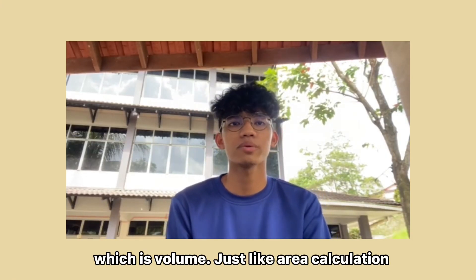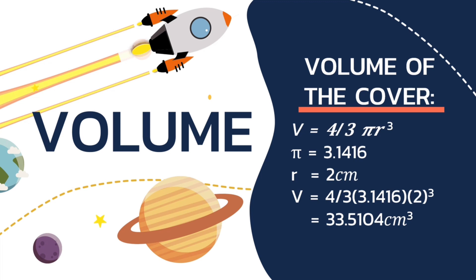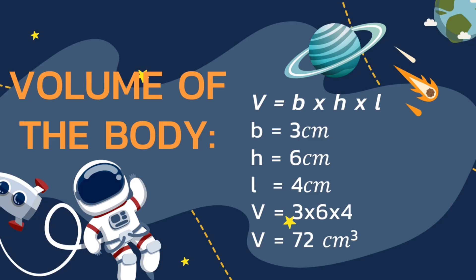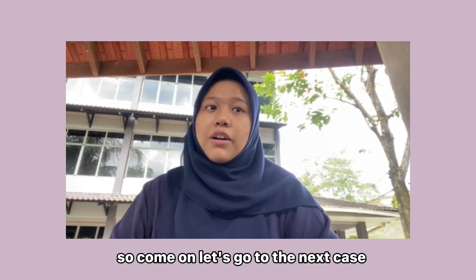Now let's move to the volume calculation. Just like the area calculation, we divide it into 2 parts. For the volume of the cover (sphere), the formula is V = (4/3)πr³, with π = 3.1416 and r = 2 cm. So V = (4/3) × 3.1416 × 2³, giving the answer 33.5104 cm³. For the volume of the body (cuboid), the formula is V = base × height × length. With base = 3 cm, height = 6 cm, and length = 4 cm, V = 3 × 6 × 4 = 72 cm³. Now let's go to the next case.